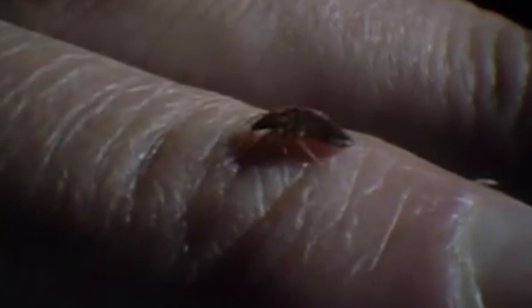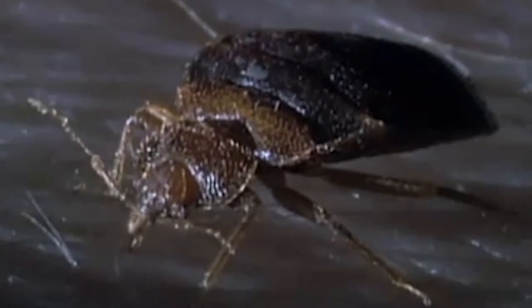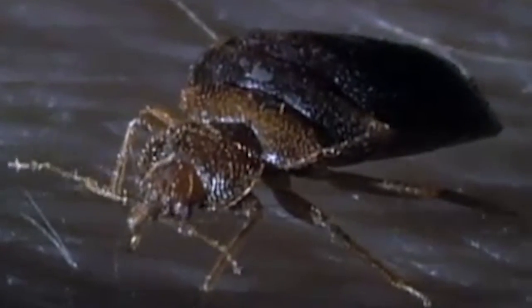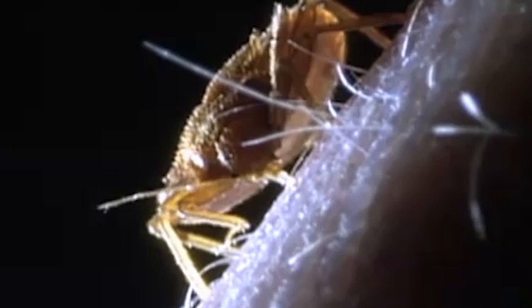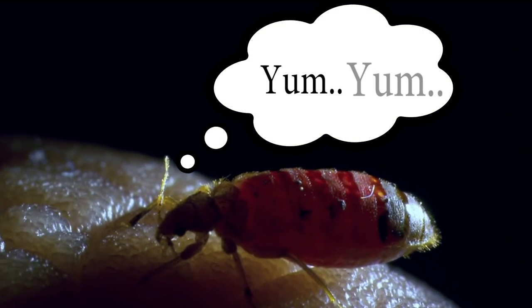In bedbugs, the mouth parts are split into two. One part secretes the bug's saliva into its sleeping victim, while the other drinks in the blood. The bedbug saliva contains an anesthetic so that it can suck blood undetected from its sleeping host, and an anticoagulant to keep that lovely red juice flowing. Yum yum!